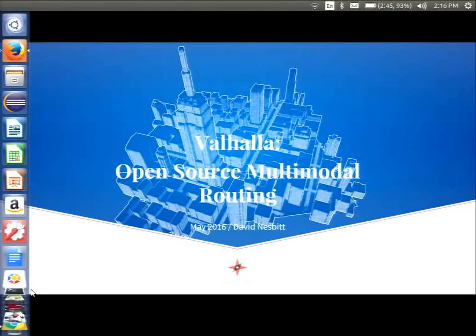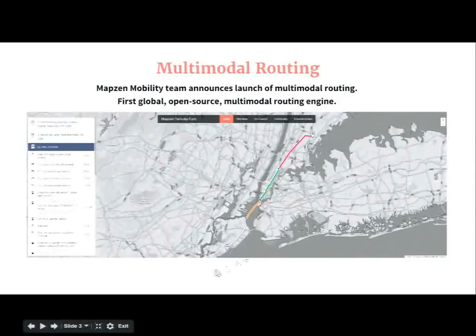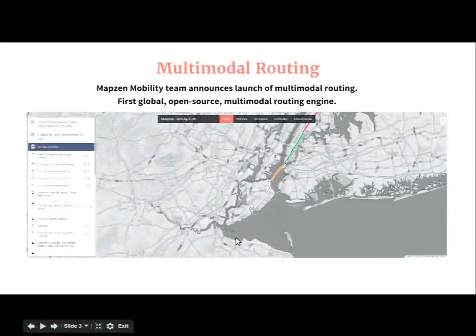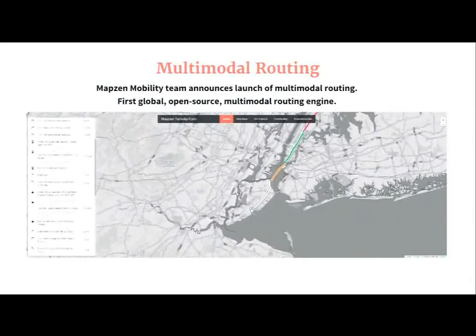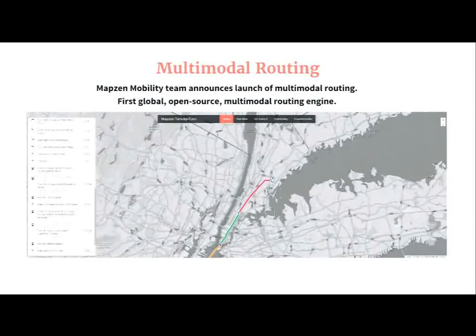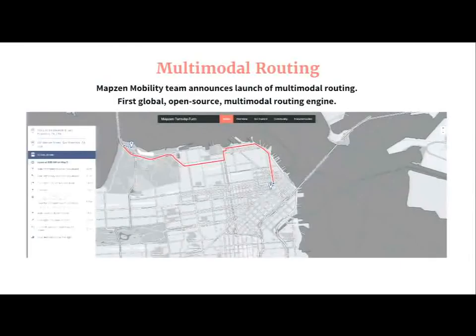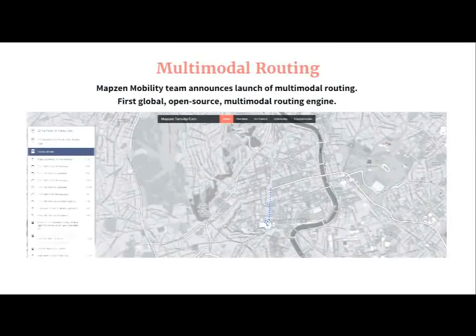We also work with open data providers and work to improve the quality of open street map and transit data. Today we are announcing the launch of our worldwide multimodal open source routing solution. There are other open source routing solutions that provide worldwide coverage and other open source multimodal routing solutions, but they tend to have trouble scaling to worldwide coverage. We hope to, through our transit land data import source, scale to support many more cities and countries. We currently support New York, San Francisco, and Rome.